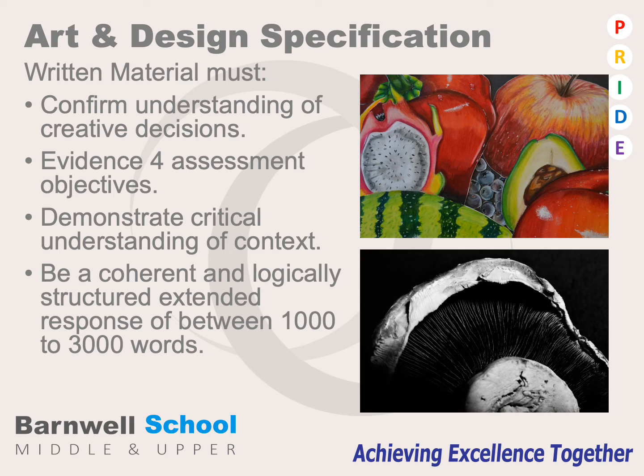The written material must confirm those creative decisions. It should evidence all the four assessment objectives, demonstrate critical understanding of context, and be coherent and logical. This must include a structured extended response of between 1,000 and 3,000 words, which will be presented in the form of an essay that complements and works alongside their development material.